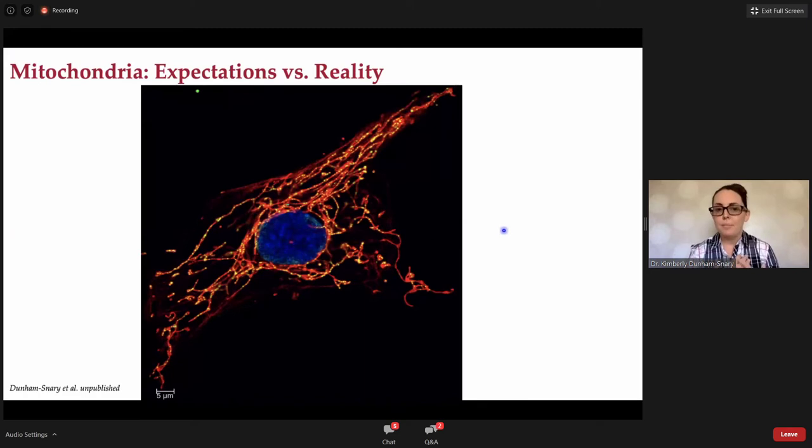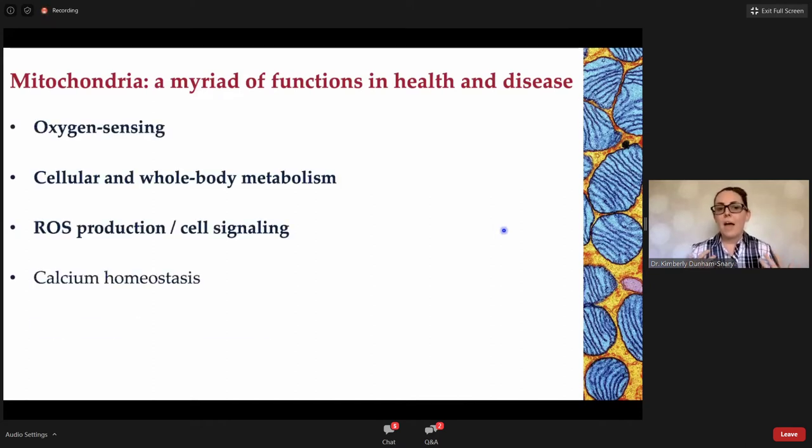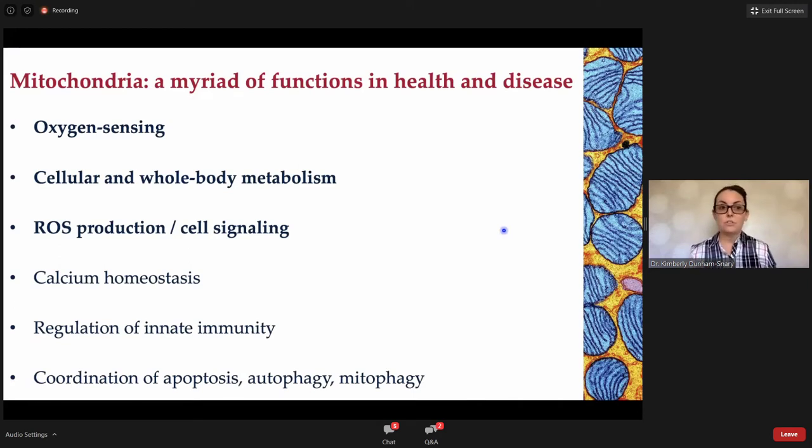In addition to being visually striking when we image them, the mitochondria also have a myriad of functions in healthy physiology and in disease — everything from how our body senses changes in environmental oxygen, to cell-based and whole body metabolism, the production of reactive oxygen species, cell signaling pathways, calcium homeostasis, immunity, coordination of cell death, and a whole litany of things I unfortunately don't have time to talk about today.